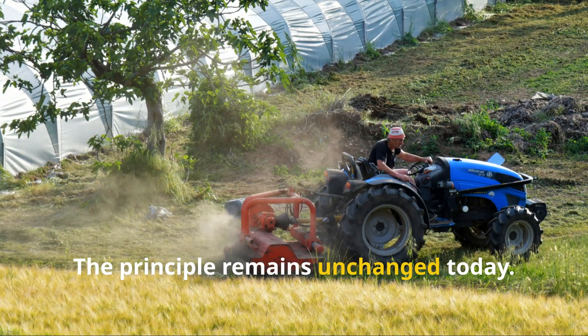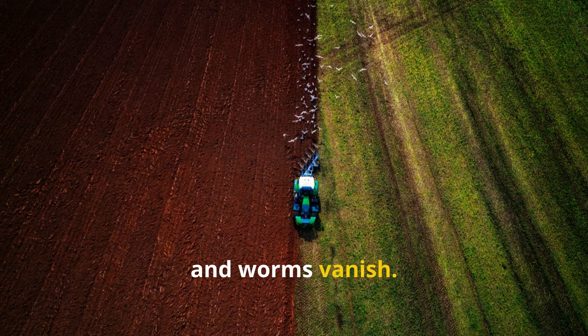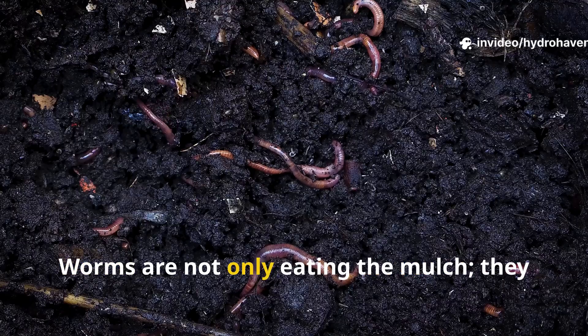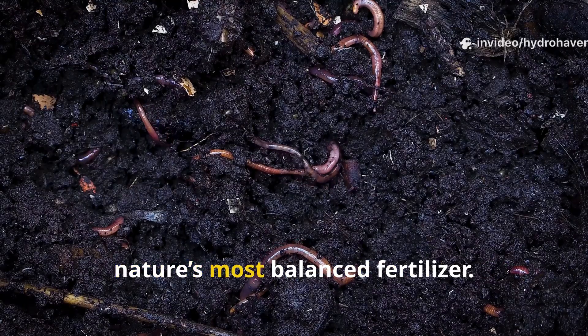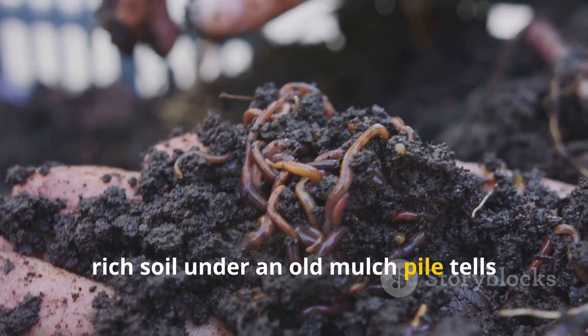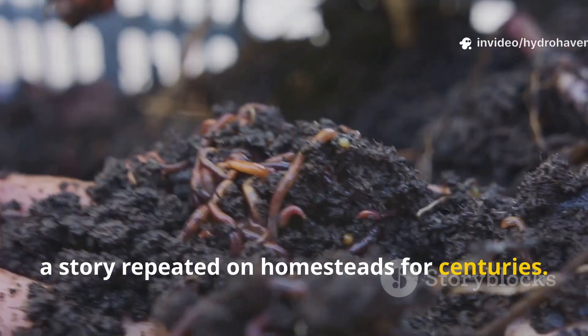The principle remains unchanged today. Disturb the mulch with frequent tilling and worms vanish; leave it to settle and they appear in droves. Worms are not only eating the mulch — they are transforming it into castings, nature's most balanced fertilizer. Every handful of dark, rich soil under an old mulch pile tells the story of worms at work, a story repeated on homesteads for centuries.